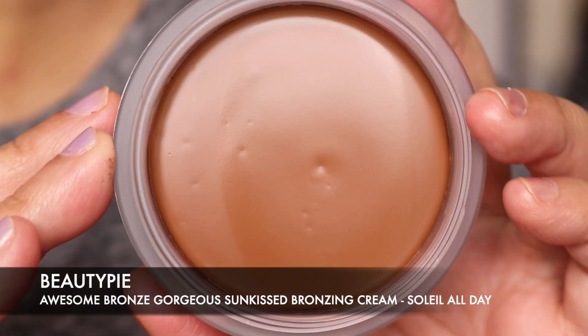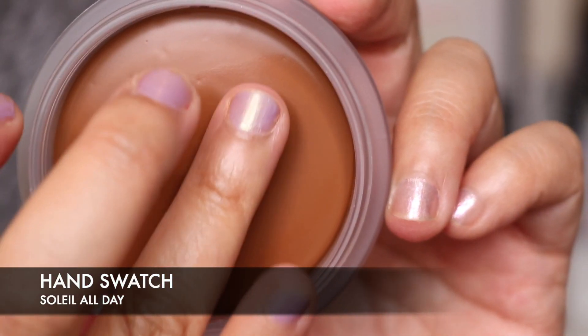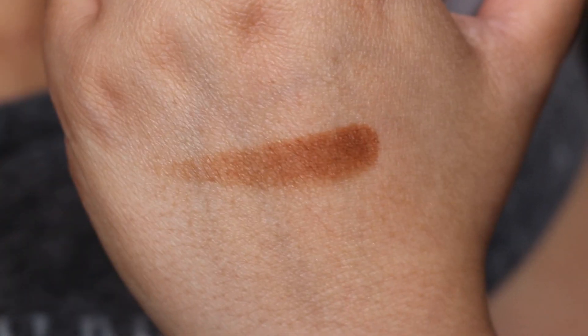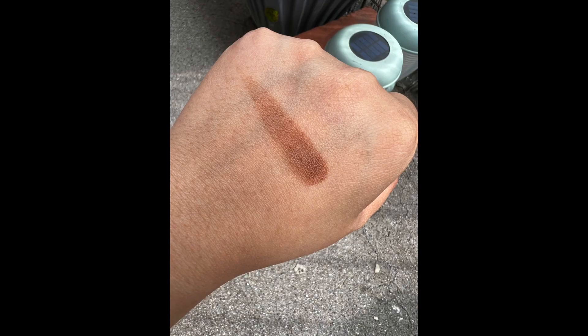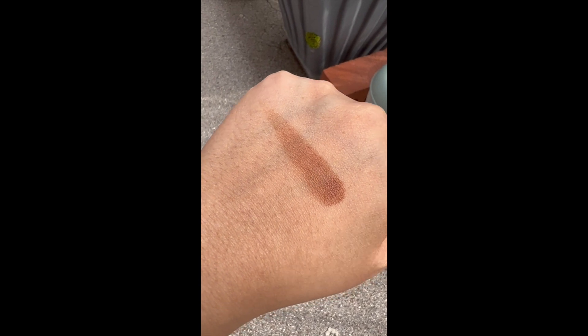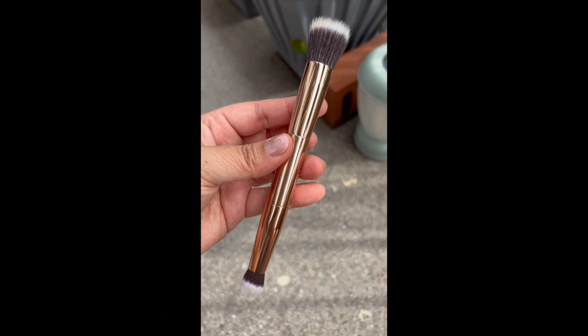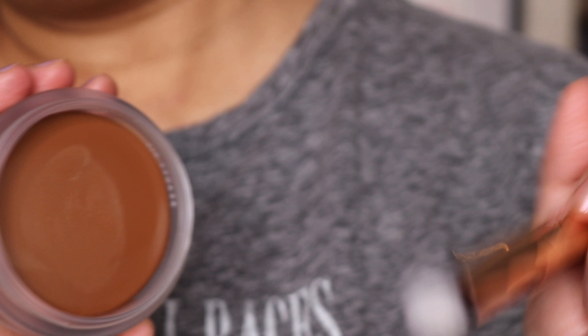I wanted to show you the bronzer and before I put this on I'm going to do a hand swatch. It's definitely more on the warmer side so it's definitely a bronzer, not a contour. So this is the brush — I'm going to use the tip and dip that in here, then use the tip of the brush to apply the bronzer and blend it out.